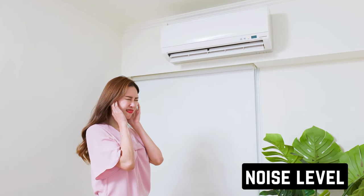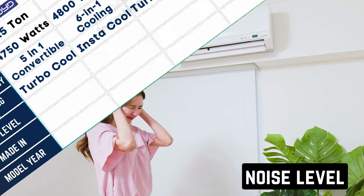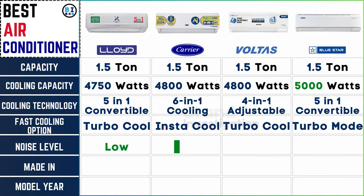Listening for quiet: Lloyd, Carrier, and Voltas AC pride themselves on their low noise levels, promising a peaceful environment while in operation. In contrast, Bluestar's air conditioners may produce a comparatively high level of noise, which could be a consideration for those seeking quieter cooling solutions.